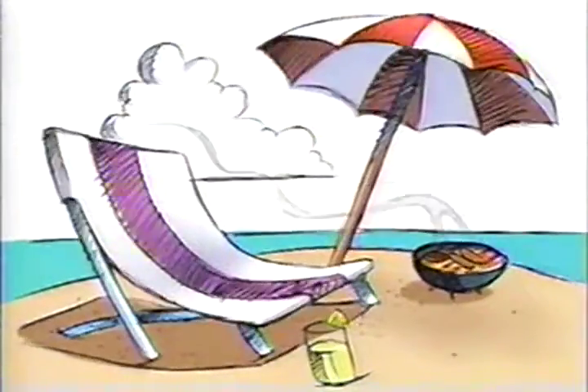Summer, beaches, barbecues, fun in the sun, swimsuits... oh no!